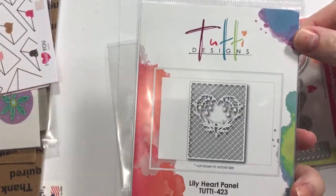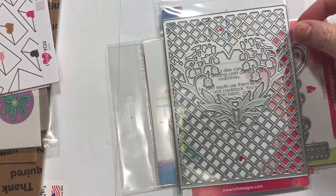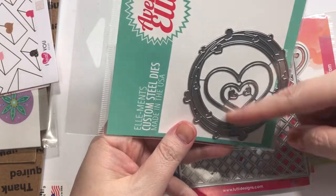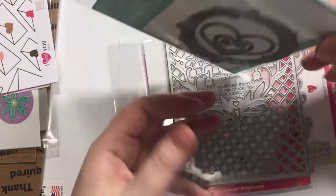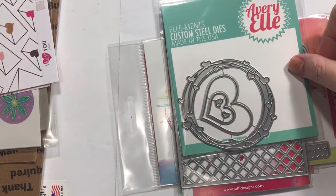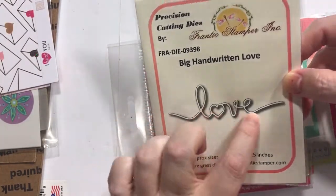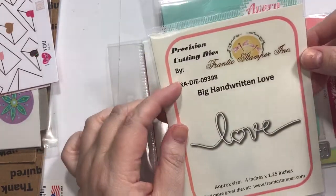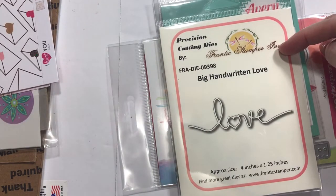This is the Lily Heart Panel from 2D Designs. I thought I could almost use it for Valentine's Day — or not — just these swirly designs. I'm sure it has a name: Heart Frame Die. I'll just like that cut-out. I don't have a nice little simple sentiment written out as a die, so I got that one — that is the Frantic Stamper Design set.